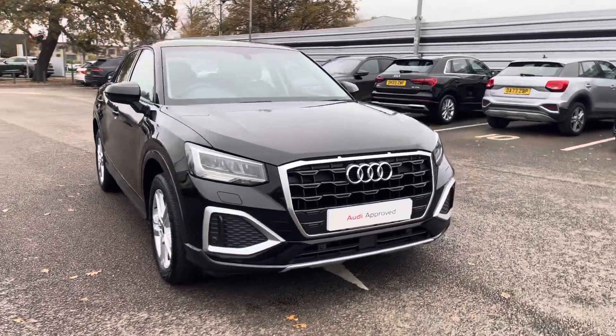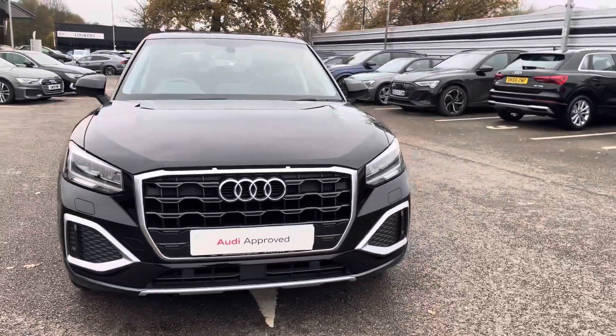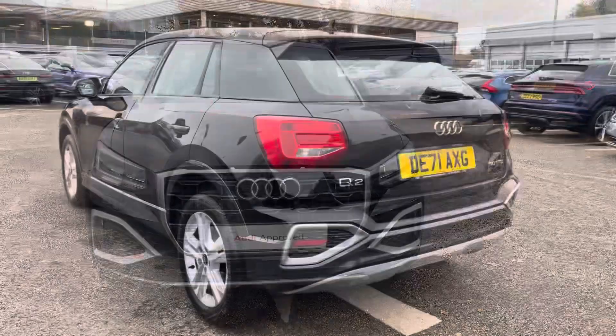Today I'll be taking you around this approved used Audi which comes with a minimum of 12 months warranty and a minimum of 12 months roadside assistance.